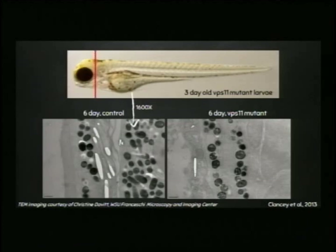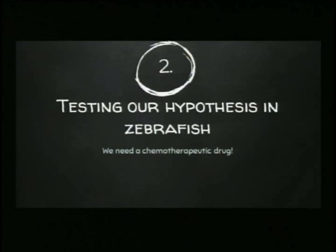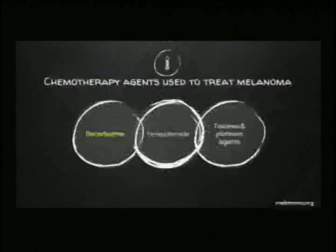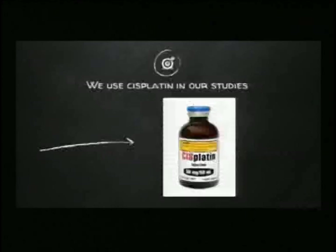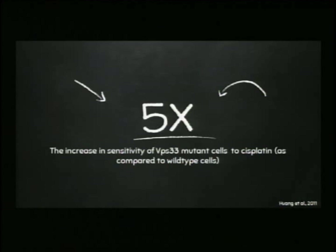The next step was to find a chemotherapeutic drug to test. Now that we had our in-vivo model for examining VPS proteins, we looked at melanoma.org — the Melanoma Research Foundation website — which lists drugs currently used in chemotherapy: dacarbazine, temozolomide, and taxanes and platinum agents. Within the platinum agents is cisplatin, which had already been studied in the VPS33 mutant background. What they found was that removing VPS33 from cells makes those cells five times more susceptible to chemotherapeutic drugs. We wanted to do a similar experiment in our in-vivo model.